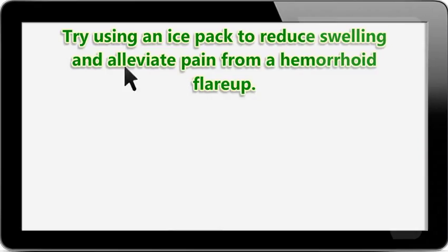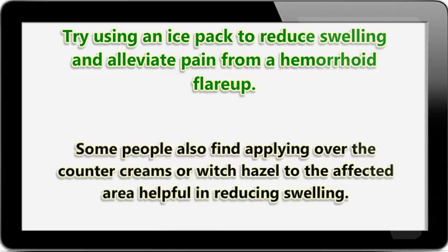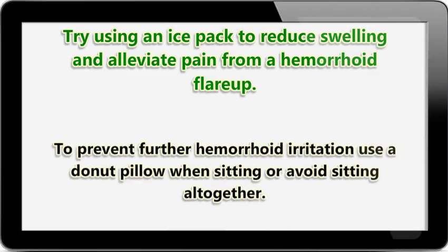Try using an ice pack to reduce swelling and alleviate pain from a hemorrhoid flare-up. Some people also find applying over-the-counter creams or witch hazel to the affected area helpful in reducing swelling. To prevent further hemorrhoid irritation, use a donut pillow when sitting or avoid sitting altogether.